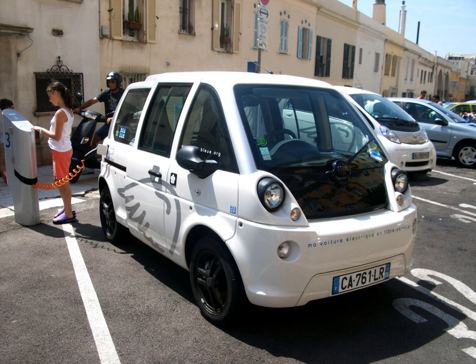Mia Electric was a French electric car manufacturer. The company, based in Cérysée, France, designed and built electric vehicles made totally in France.